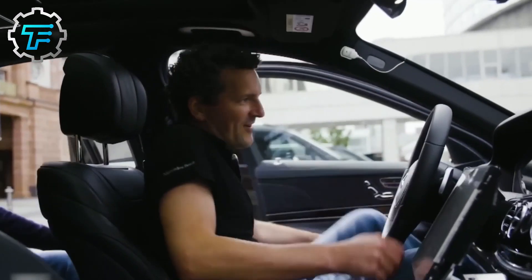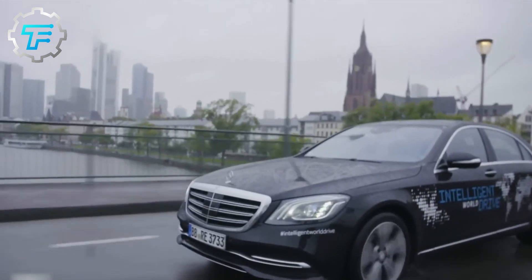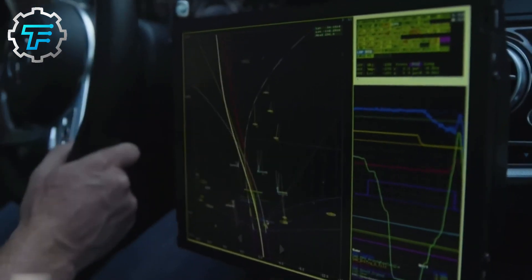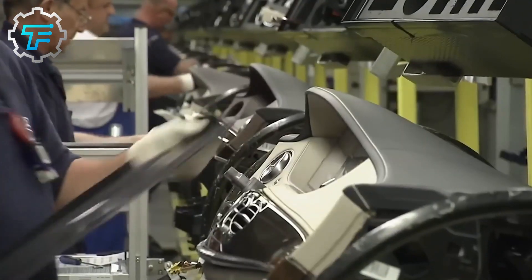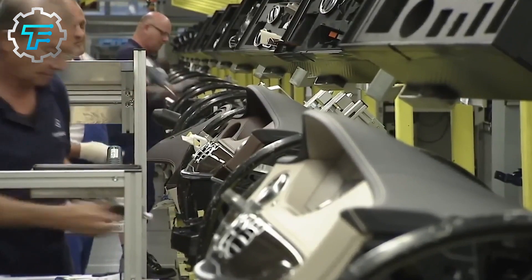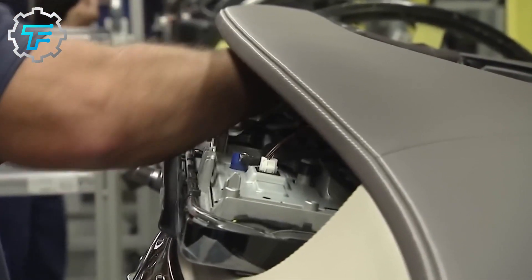Mercedes is a German automobile manufacturer with many accomplishments to boast about, especially in this era where cars are rampant. But these accomplishments are not limited to this century. Mercedes was the first company in the world to build a car, and since its first production, the slogan of the company has been 'the best or nothing.' This slogan really comes alive in all the vehicles produced by the brand, especially the luxury cars being manufactured recently.